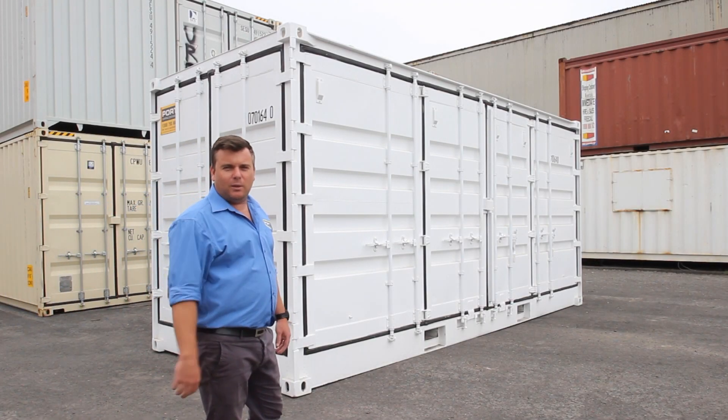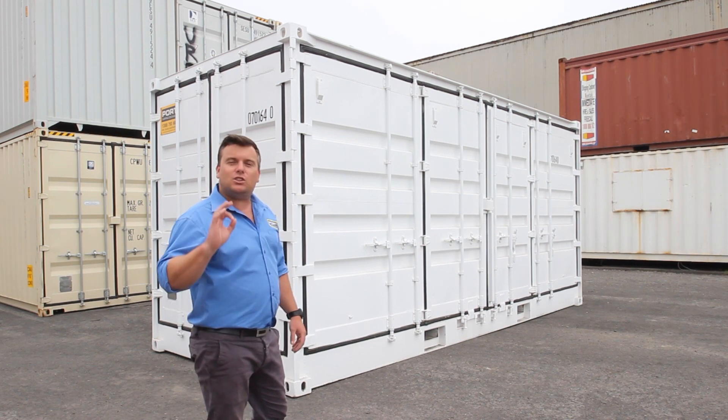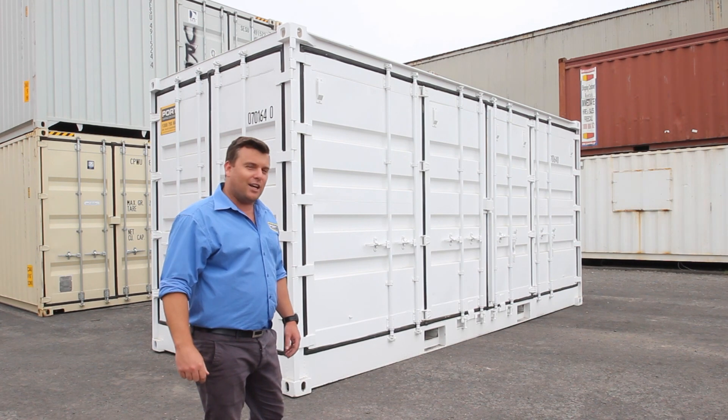So you think you've seen every shipping container? Well, I've got something new to show you today. This one's a 20-foot, high-cube, full side-opening container. Let's go for a look.